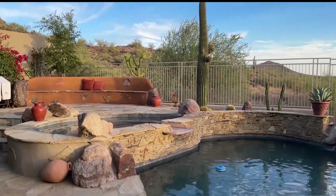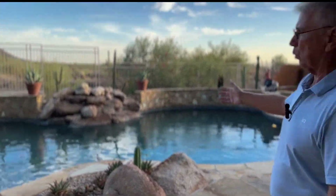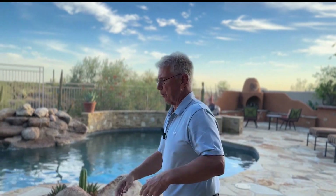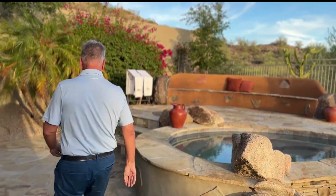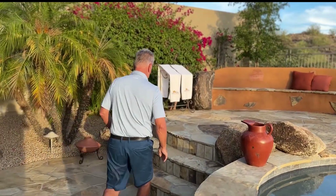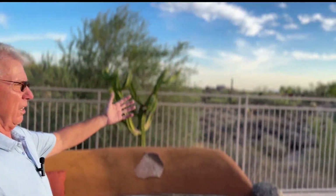Beautiful pool with a stack-stone bond beam and a natural boulder waterfall. Come up here — I want to show you this too. I wonder if we can still see the Cardinal Stadium from up here. Let me give you a view around.